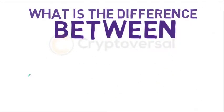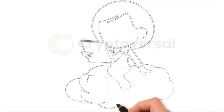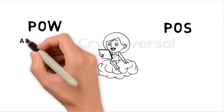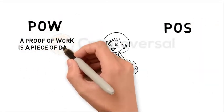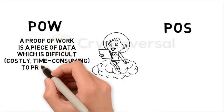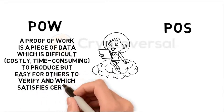What is the difference between Proof-of-Work and Proof-of-Stake? A Proof-of-Work is a piece of data which is difficult to produce but easy for others to verify, and which satisfies certain requirements.